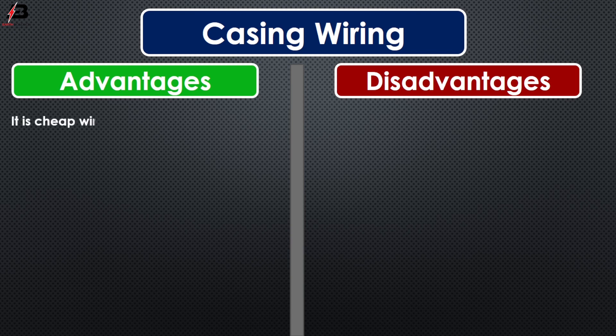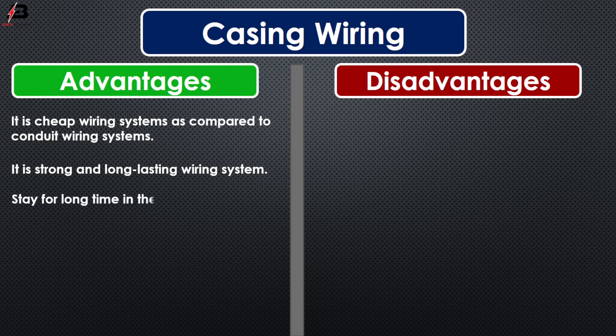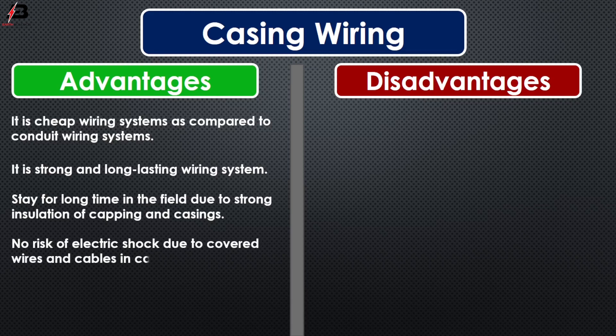Advantages of casing wiring: It is a cheap wiring system as compared to conduit wiring systems. It is a strong and long-lasting wiring system. It stays for a long time in the field due to strong insulation of capping and casing. There is no risk of electric shock due to the covered wires and cables in casing and capping. It stays safe from oil, steam, smoke, and rain.